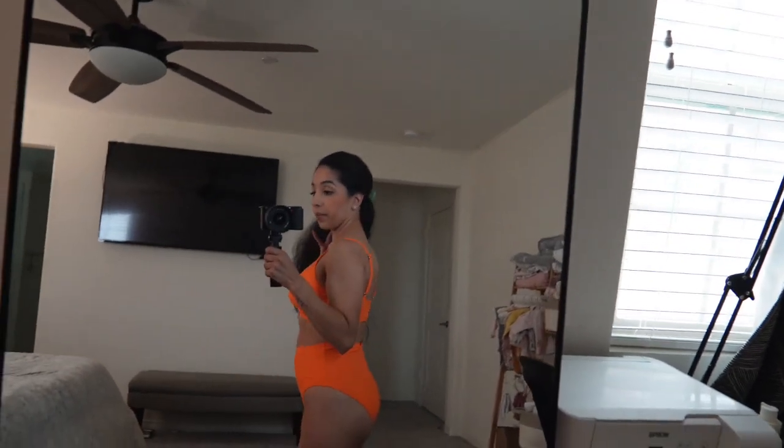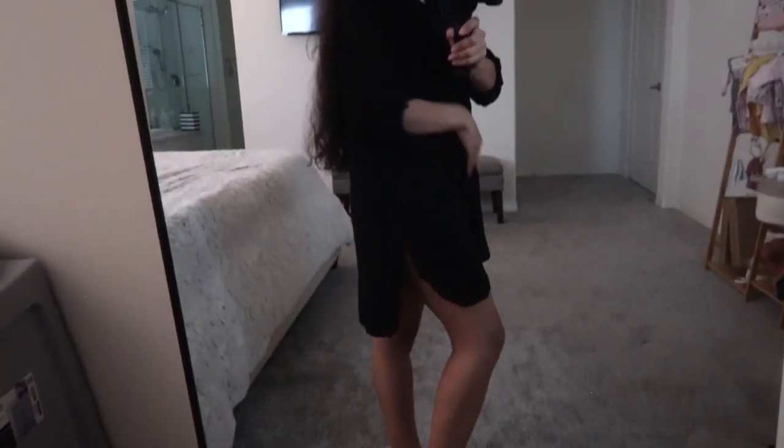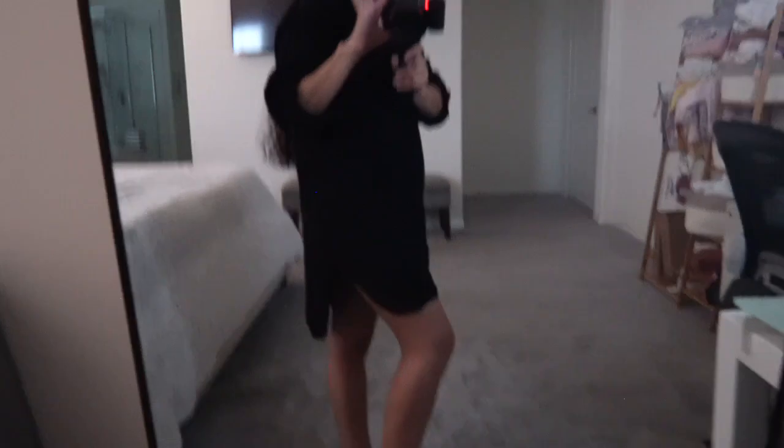Okay, here's another cover-up that I got. It basically looks like a button-up shirt but it only comes down to here — there are no buttons or anything. It has little slits on the side and comes up a little bit in the front. I think this is really cute. You're fully covered so I would be completely comfortable walking around the hotel, by the beach, or going to grab lunch — I wouldn't feel like I need to change.